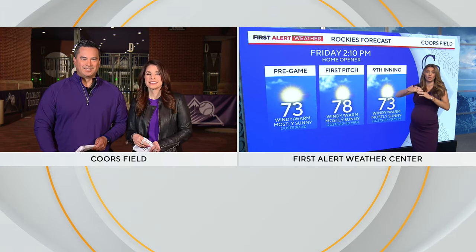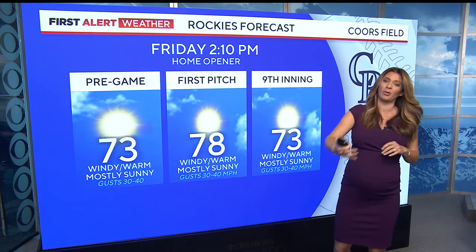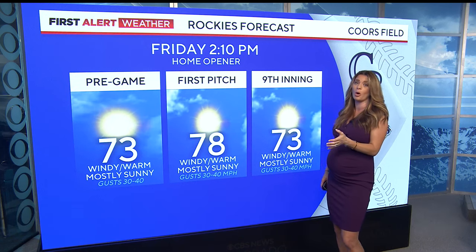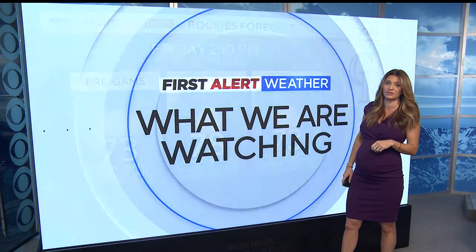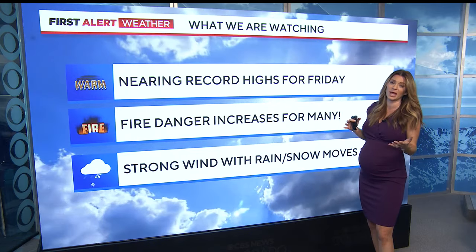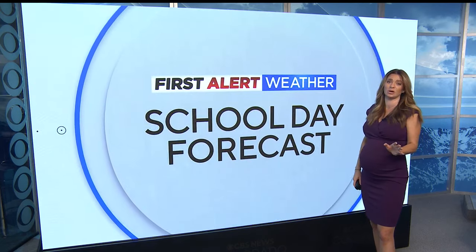Wind direction is also going to be really interesting today because Coors Field has a north-south orientation, so a south wind will be at the back of the hitter and could help carry the ball even further. As for temperatures, if you're heading out to Coors Field, it is going to be a very warm day — likely the warmest home opener on record, with first pitch at 78 degrees at 2:10. It is also a first alert weather day with high fire danger increasing across the area, and a massive change in the forecast comes today into tomorrow as strong wind with rain and snow move in, bringing a big dip in temperatures.